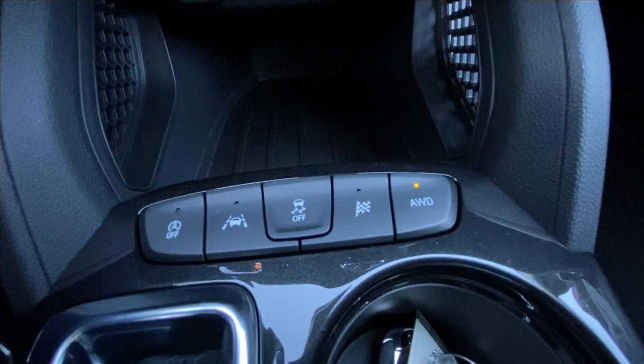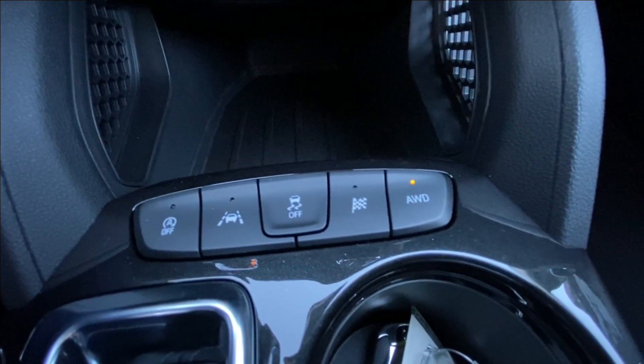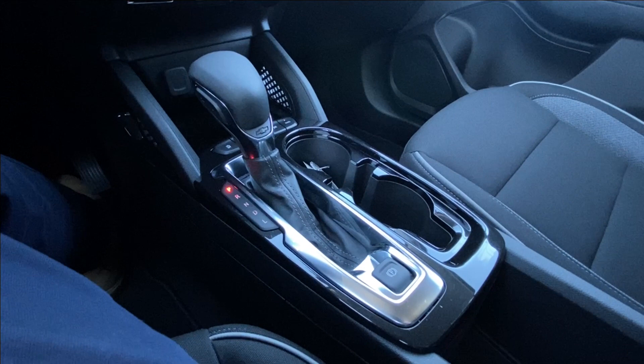In the center console you can find your auto stop-start, lane keep assist, traction control, sport and all-wheel drive toggle, as well as your shifter and electronic parking brake.